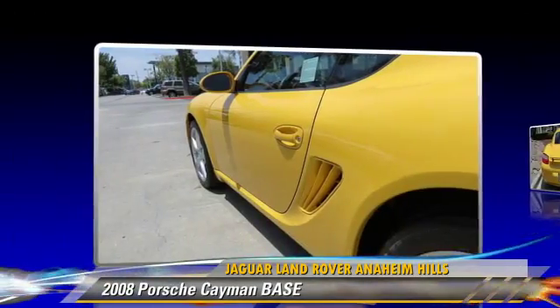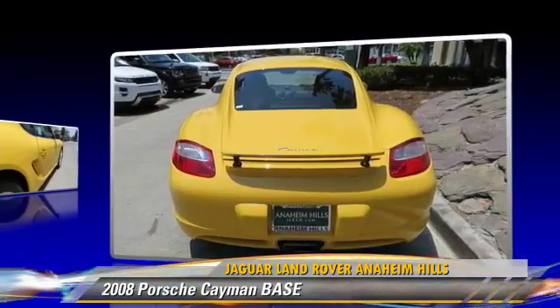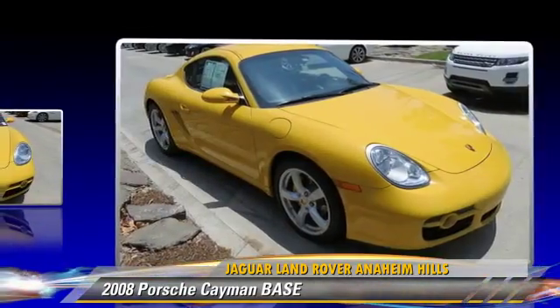This Porsche features cruise control, rear spoiler, and sport package. Safety features include traction control, four-wheel ABS, and stability control.